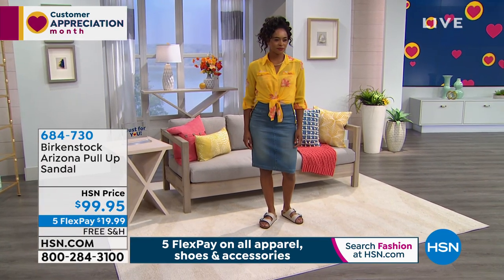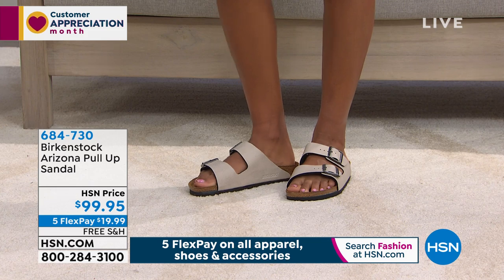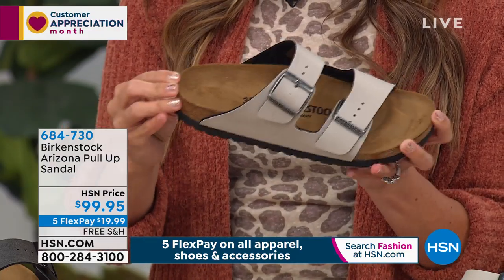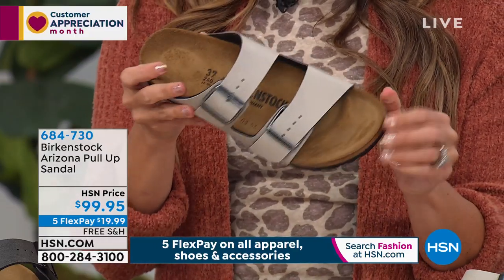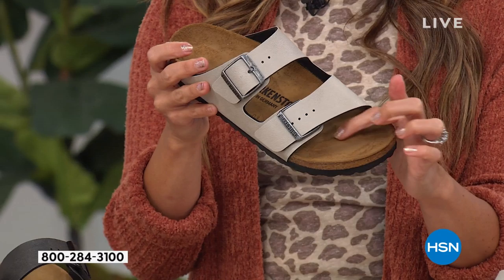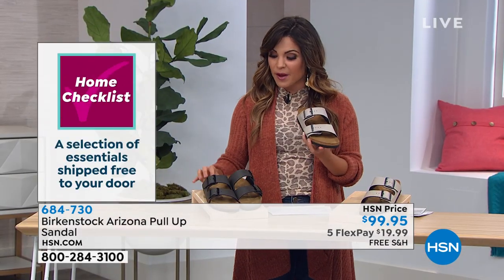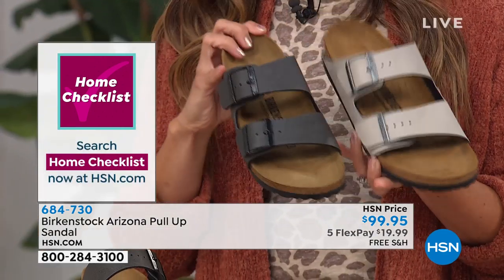This is a super soft suede sock lining. When you put your foot into it, the warmth and heat from your body actually makes the bottom of the footbed mold to your foot. So the more you wear them, the more of a custom fit you're going to get. They've got this deep heel cup which Birkenstock is famous for. You've also got that contoured cork latex footbed with arch support and that famous toe bar, so when you walk, your feet don't slide and your toes can naturally grip. So you've got tons of traction.